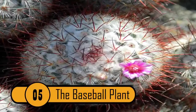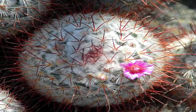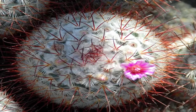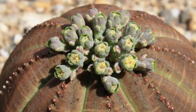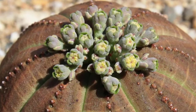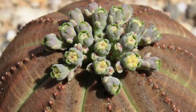5. The Baseball Plant — native to South Africa's Great Karoo region, Euphorbia obesa — is now highly endangered in the wild. Plant collectors have unsustainably harvested this unusual plant almost to the point of extinction. National and international legislation has now been enacted to protect it.